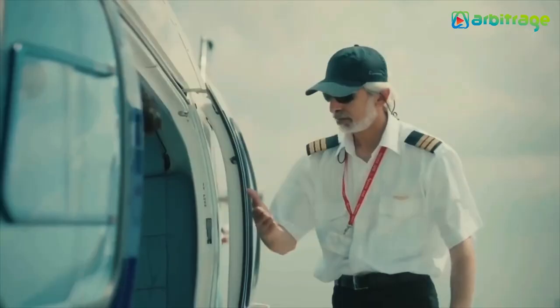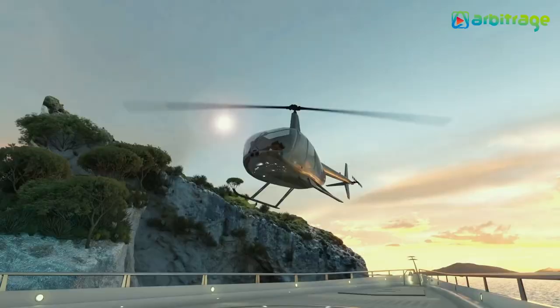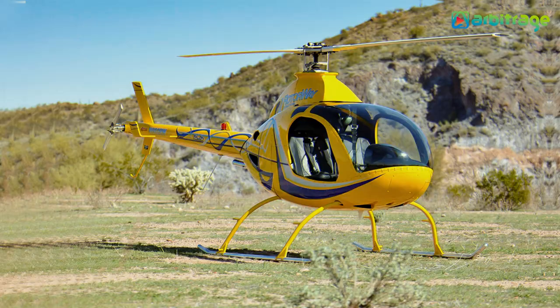When we think of helicopters, we think of millionaire thrill boys who land on helipads of their luxury yachts. However, the best-selling copters of today are light and ultralight models, which cost less than a decent sports car. Welcome back to our channel. Let's take a look into the list of top 5 smallest helicopters in the world.